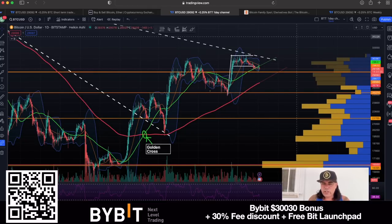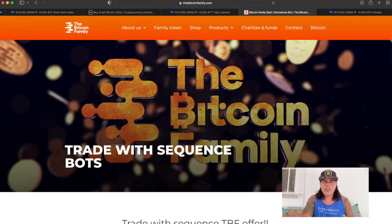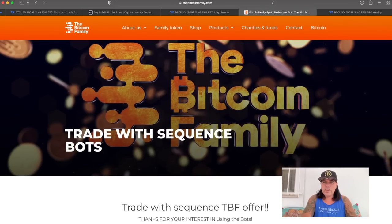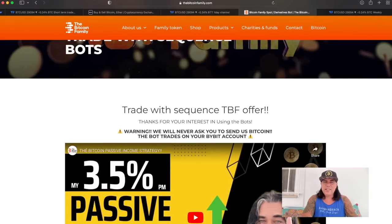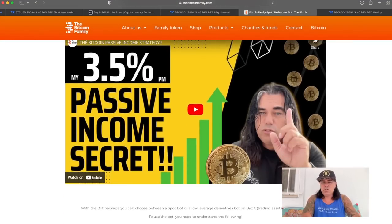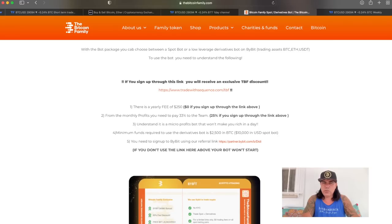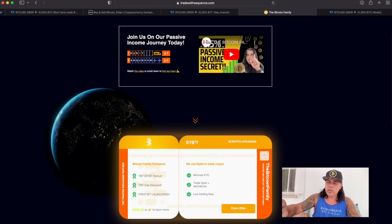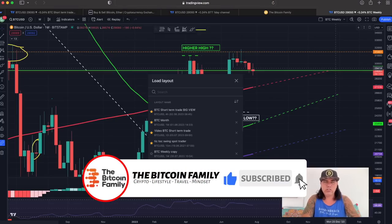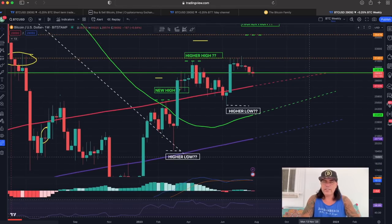If you don't want to trade because it takes too much time, you can use the Bitcoin Family spot bot at bitcoinfamily.com under Products. There's a video explaining how you can get a passive income of around 3.5% on average using a trading bot. You sign up at tradewithsequence.com/TBF and you'll be assigned to the Bitcoin Family trading bot, which gives you a lot of advantages.